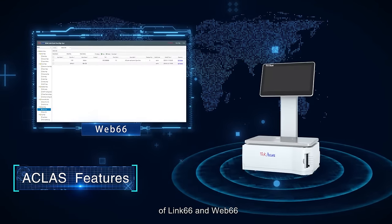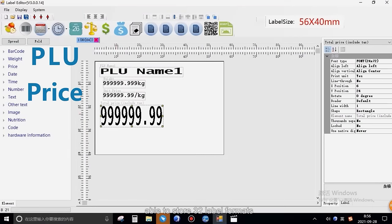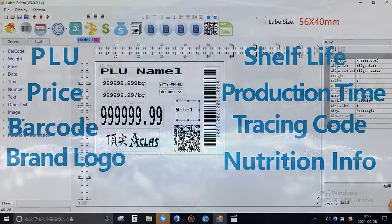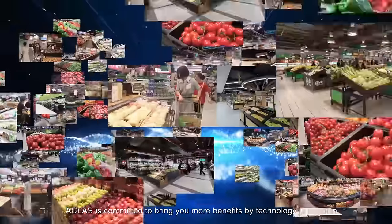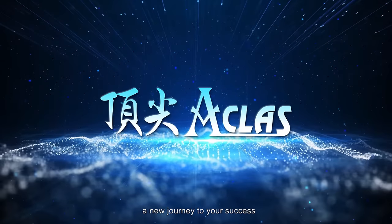A-Class image recognition scales carry forward the powerful scale management software of Link66 and Web66. With a flexible label editor able to store 32 label formats, it is capable of meeting the demands of different industries. A-Class is committed to bringing you more benefits through technology innovation — a new journey to your success.